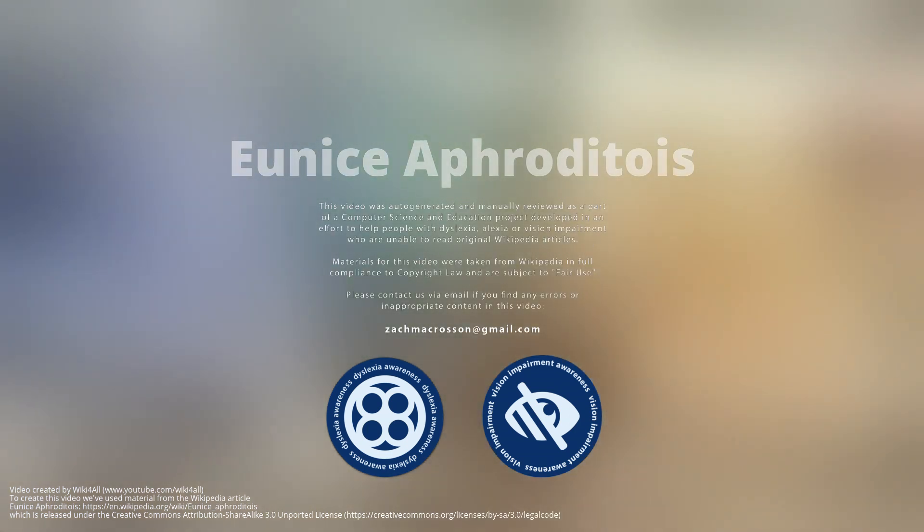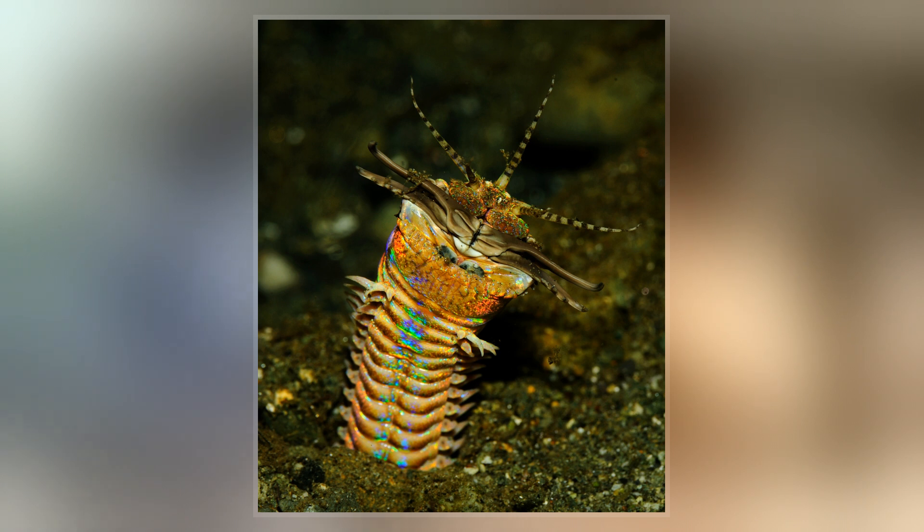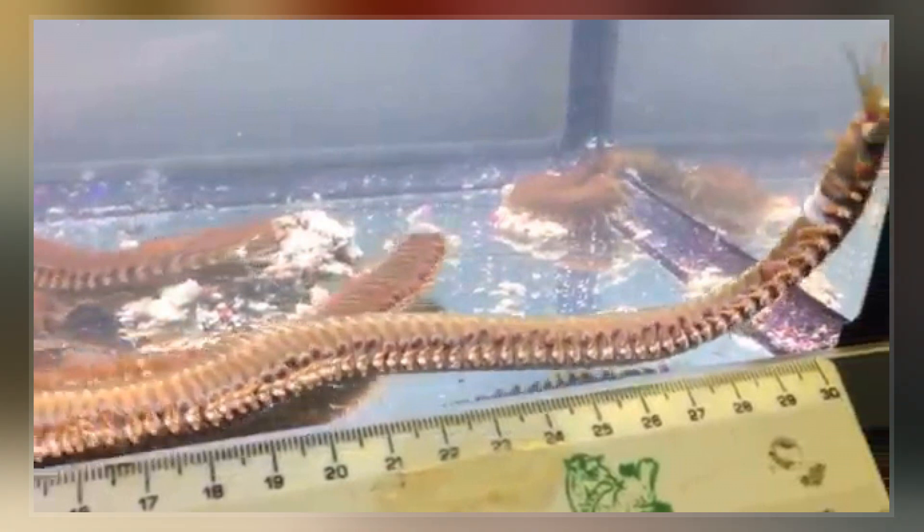Eunice aphroditois is a benthic bristle worm of warm marine waters. It lives mainly in the Atlantic Ocean, but can also be found in the Indo-Pacific. It ranges in length from less than 10 cm to 3 m. Its exoskeleton displays a wide range of colors, from black to purple to metallic.